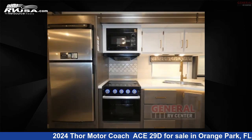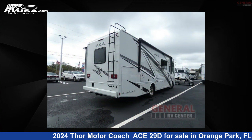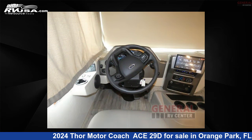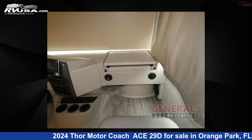This new Thor Motor Coach is 30 feet 0 inches in length and features sleep 6, slide out, and 50 gallons fresh water capacity. The floor plan layout of this Class A features bunk over cab, outdoor entertainment, outdoor kitchen, and rear bedroom.